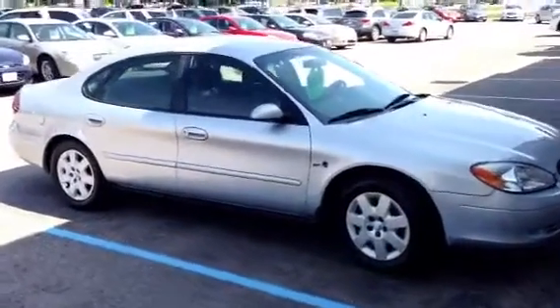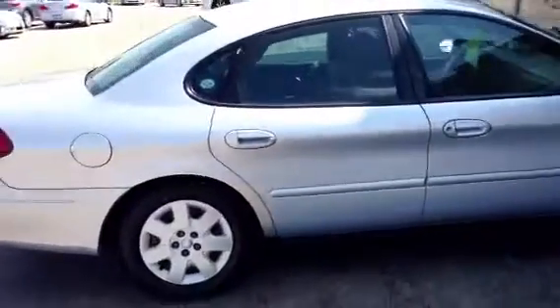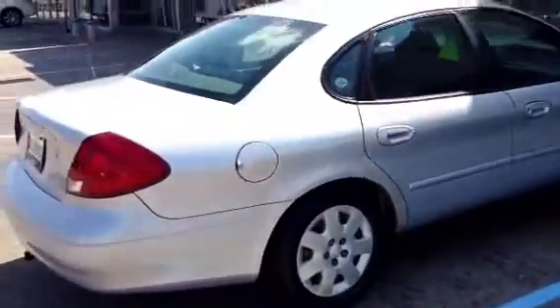Hello folks, thanks for shopping at Zimmern today. Today we have a beautiful 2000 Ford Taurus local trade-in.